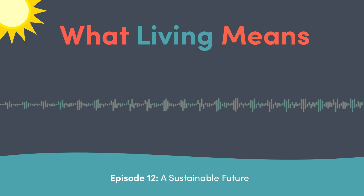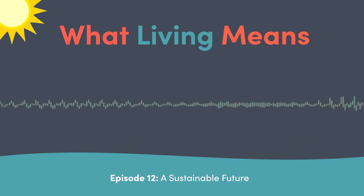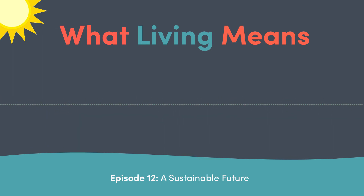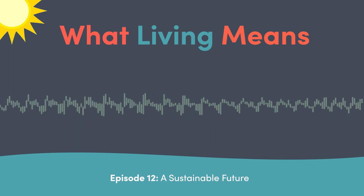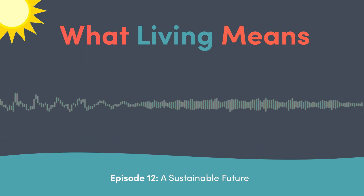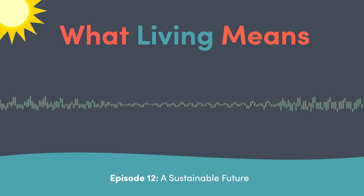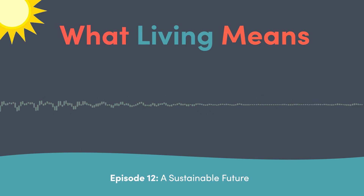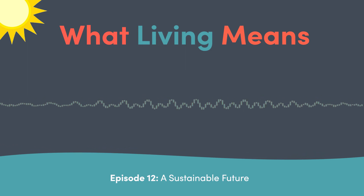Are Clayton employees involved in planting the trees? Is that part of your volunteer time off opportunity? We do have paid volunteer time off for a lot of our employees. When it comes to the Arbor Day Foundation, they can help us establish planting events, but this initial commitment of 2.33 million trees is going to be handled with Arbor Day and partner local non-government organizations.